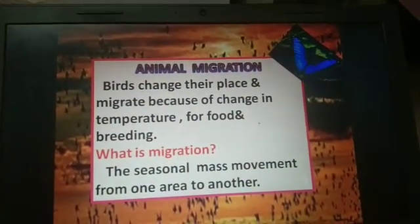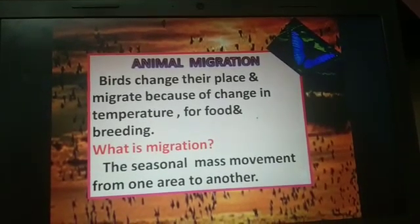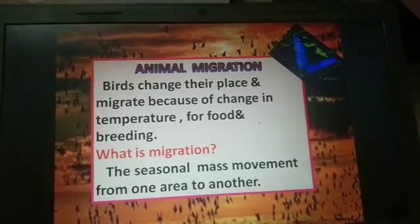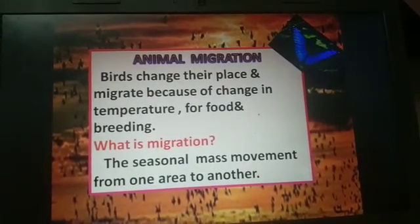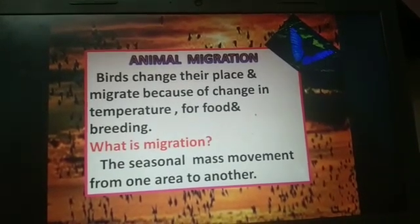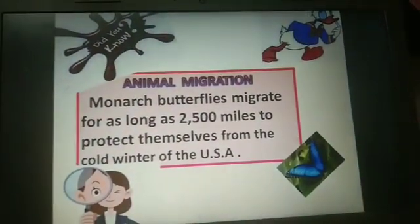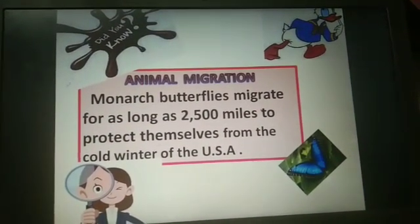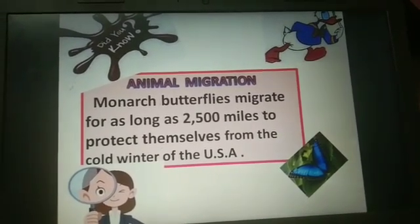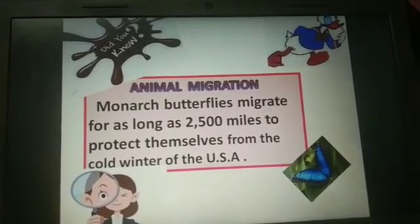Next is animal migration. Birds change their place and migrate because of change in temperature, for food and breeding. Migration is the seasonal mass movement from one area to another. Do you know monarch butterflies migrate for as long as 2500 miles to protect themselves from the cold winter of the USA?